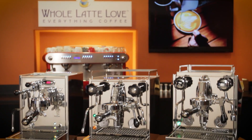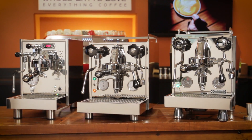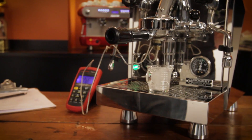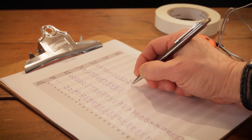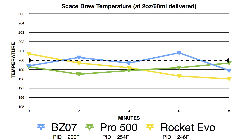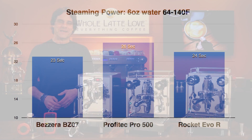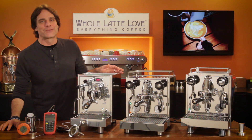Today, a technical comparison of three PID-equipped espresso machines with heat exchange boilers. We put them through their paces and have detailed test results, including SCACE brew temperatures, group heat-up times, and steaming performance. Hey espresso lovers, Mark here from Whole Latte Love.